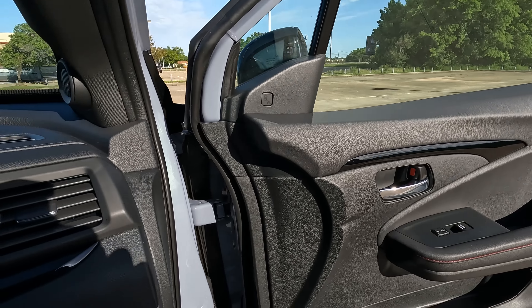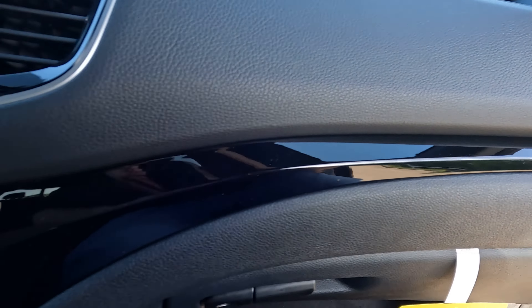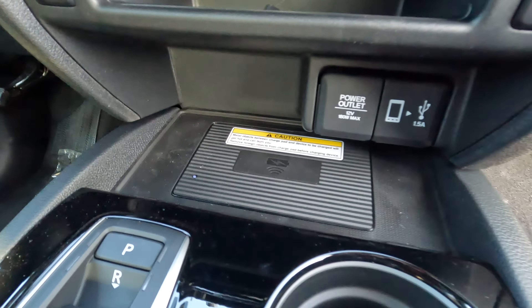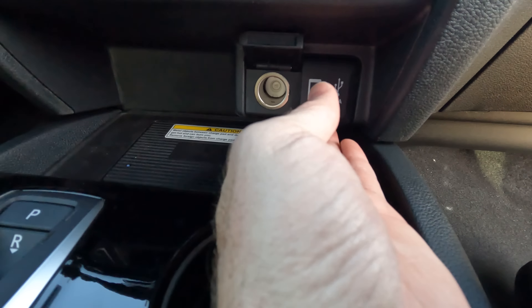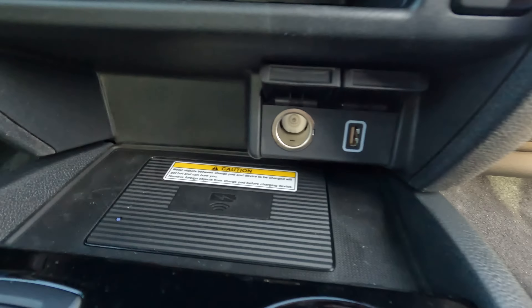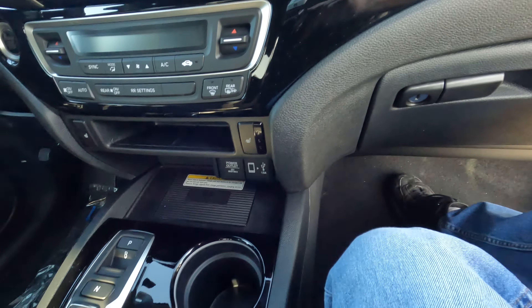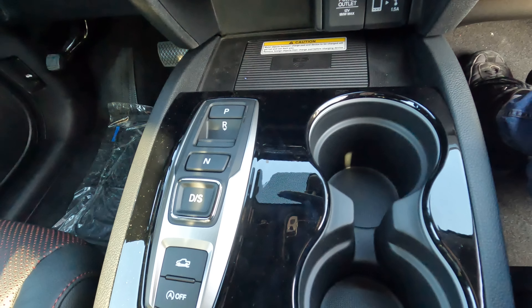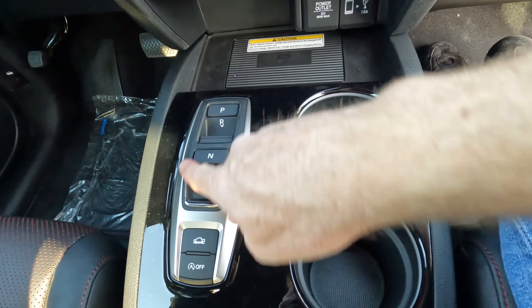You have gloss black trim on the door that carries into the interior, a nice wireless charging pad, and some room to place a phone up top if it fits. There's more connectivity in the way of USB and a 12-volt port. The cup holders are surrounded by gloss black trim — watch out for fingerprints — and there's a push button shifter, which people have varying opinions about.